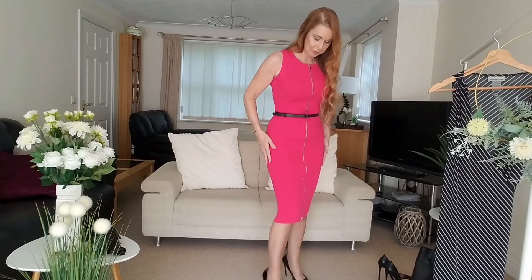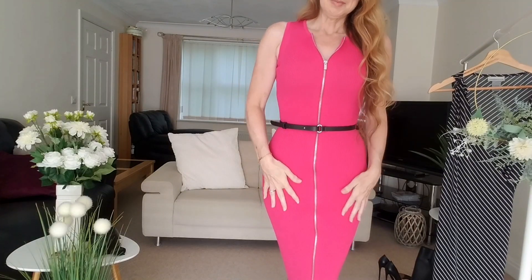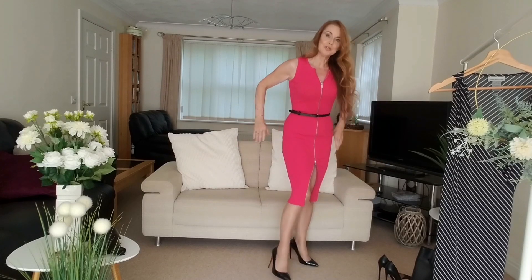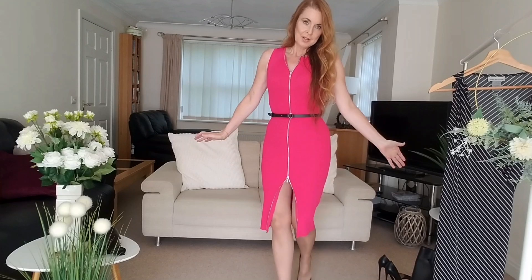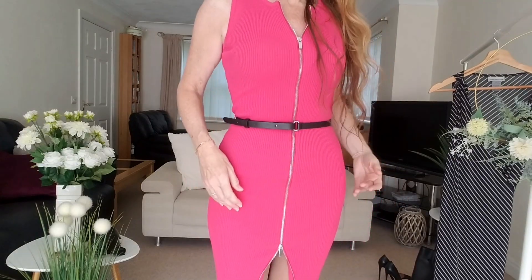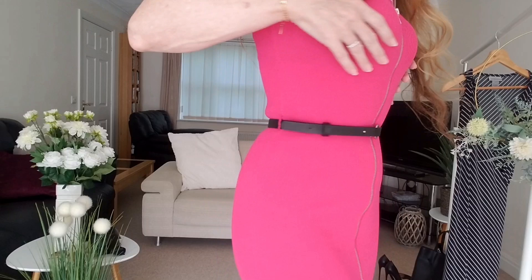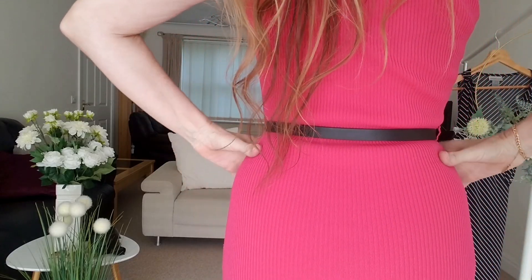A lot of dresses are very deceiving when they have a zip — you can't actually undo the zip, maybe at the top only. But this one is perfect because you can actually unzip it from the bottom also, so that is perfect for going out for a night out, to make it look a lot more night-time. This dress was from Caramelan and I'm a size small in this. It fits really nicely and the material is very stretchy, so it just holds onto your figure.